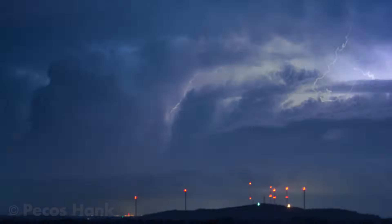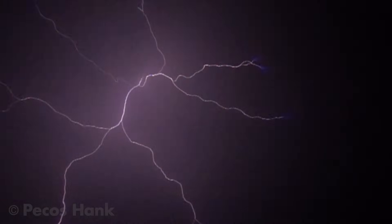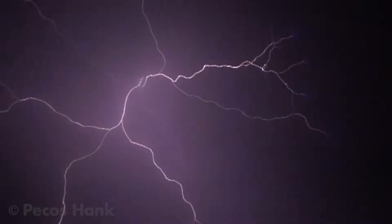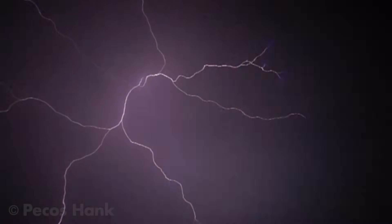One particular capture from this evening is extra special. From the top of a small mountain, pointing the camera straight up, I recorded the birth of an anvil crawler. This rare close proximity to the camera and slow motion documentation brought to light a phenomenon I've never witnessed in such detail: the increased luminosity of the leader tips, appearing like headlights searching along dark windy highways.